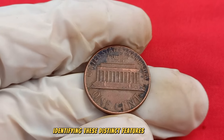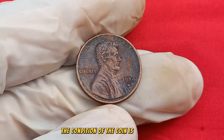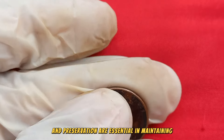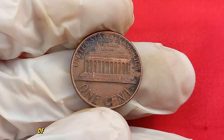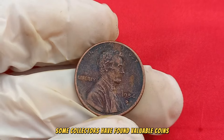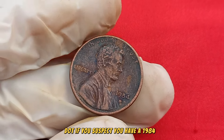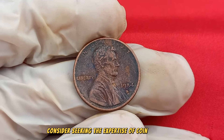Identifying these distinct features is crucial for understanding the coin's worth. As with any collectible, the condition of the coin is paramount — coins in mint or near-mint condition are highly sought after. Proper storage and preservation are essential in maintaining and potentially increasing the coin's value over time. The world of coin collecting is full of stories of everyday individuals stumbling upon hidden treasures, like the 1984 D Mint Mark Lincoln penny, from pocket change to old coin jars.